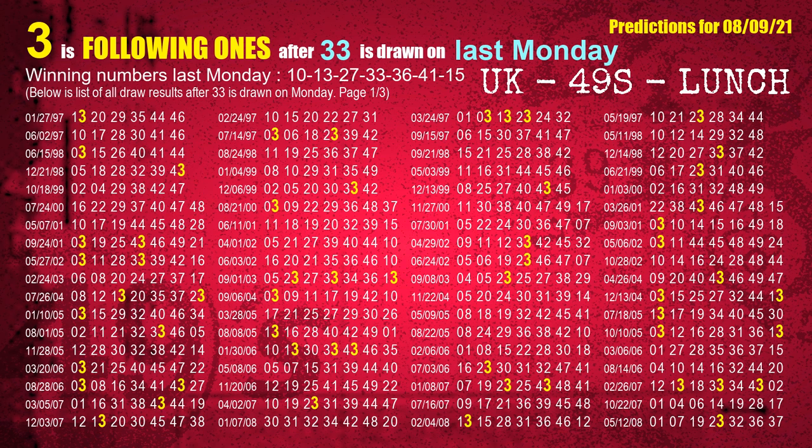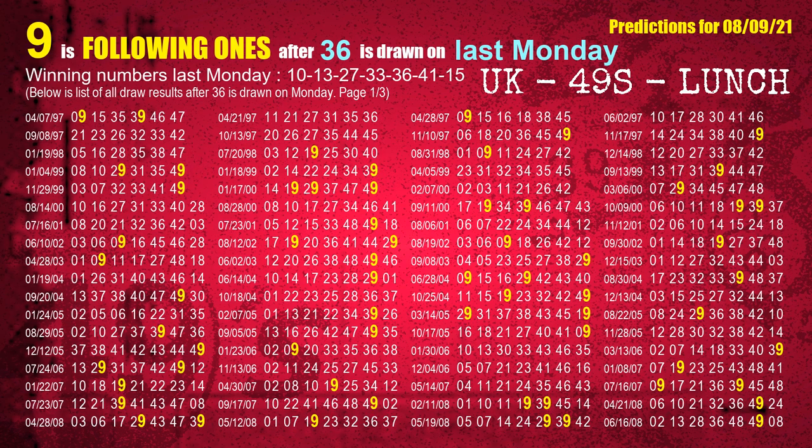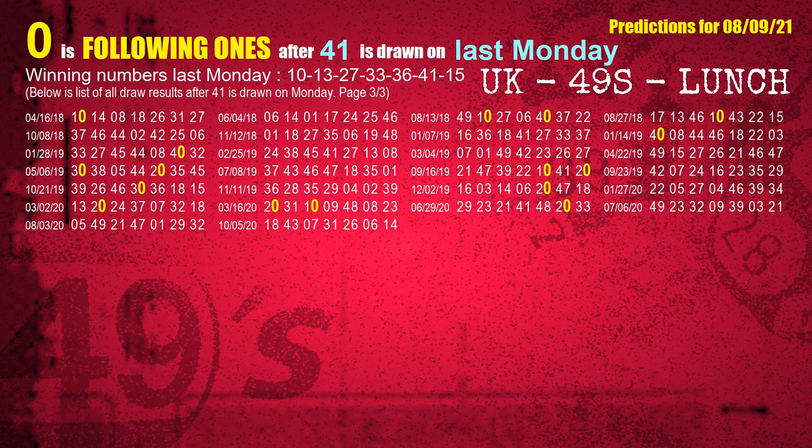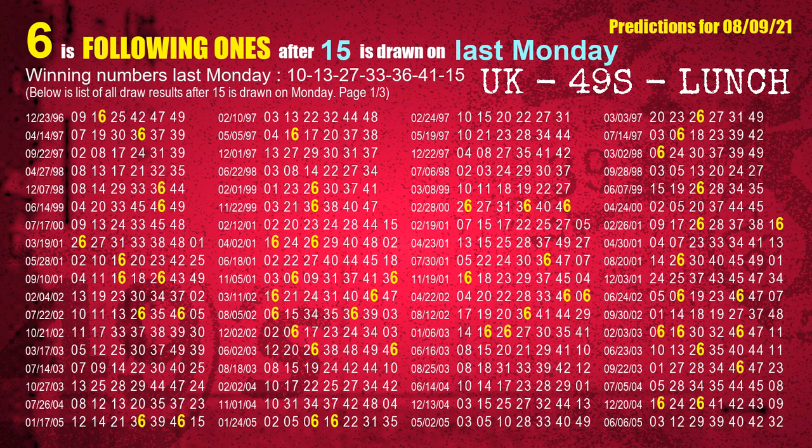The fourth winning number last Monday is 33 — the most frequently following units digit is 3. The fifth winning number last Monday is 36 — the most frequently following units digit is 9. The sixth winning number last Monday is 41 — the most frequently following units digit is 0. The booster winning number last Monday is 15 — the most frequently following units digit is 6.